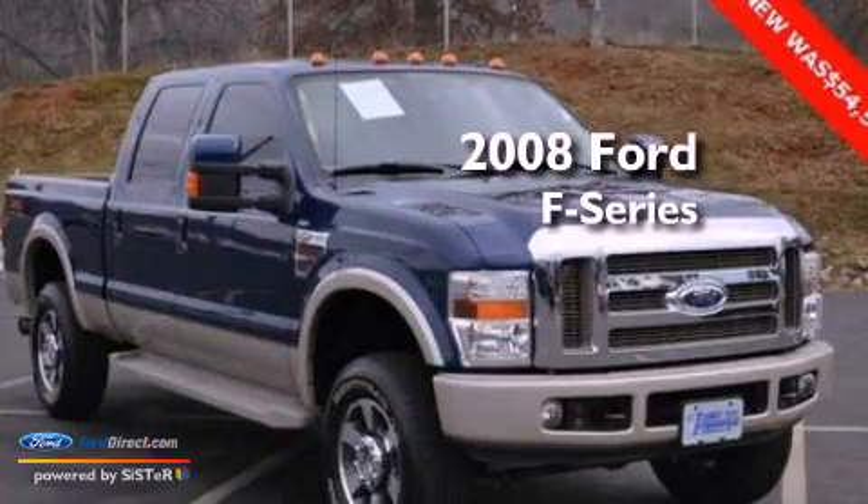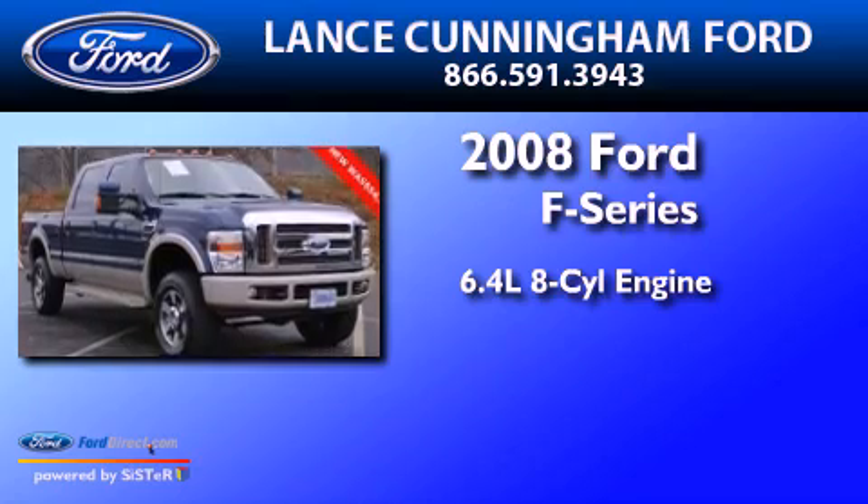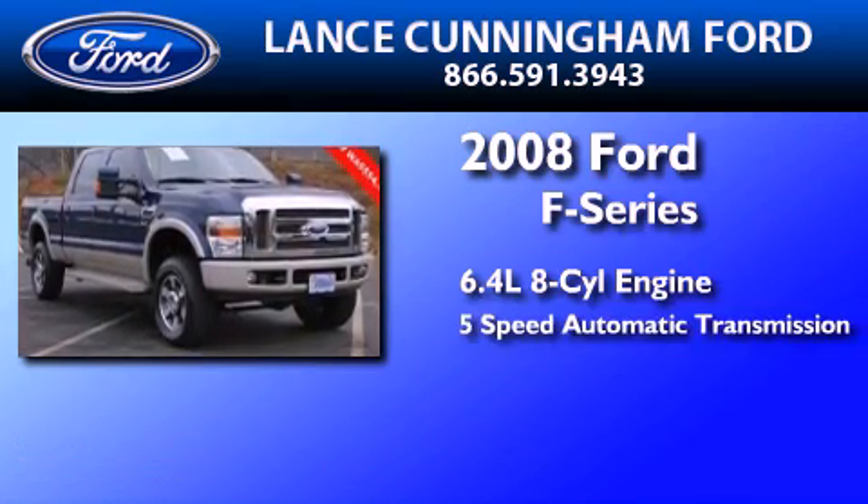This is a 2008 Ford F-Series. It has a 6.4-liter 8-cylinder engine and a 5-speed automatic transmission.